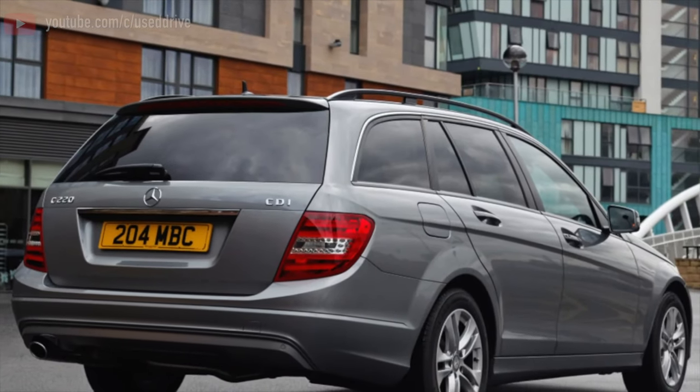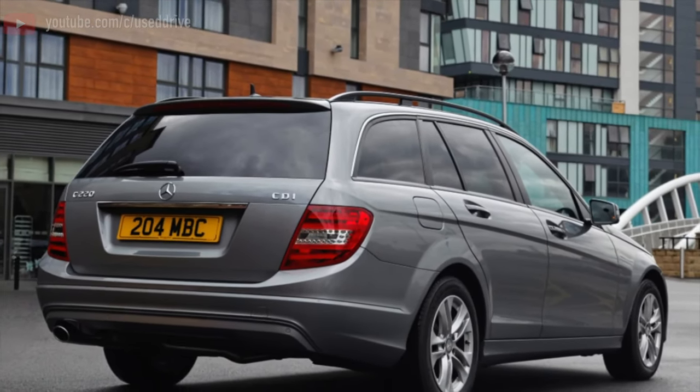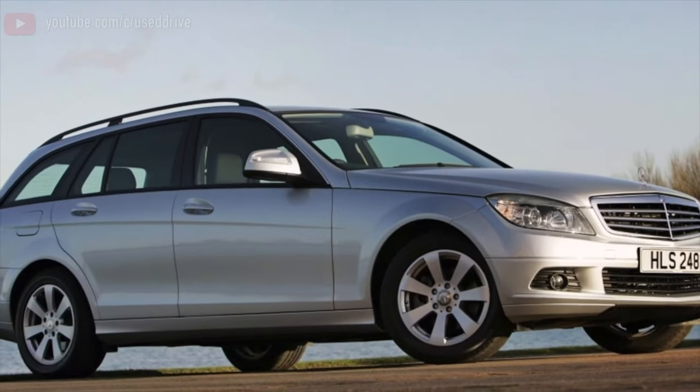Greetings, dear friends! I present to your attention the most common malfunctions and breakdowns that occur on the Mercedes-Benz W204.